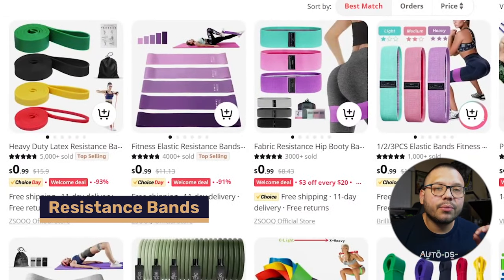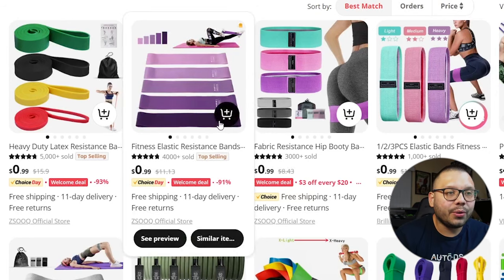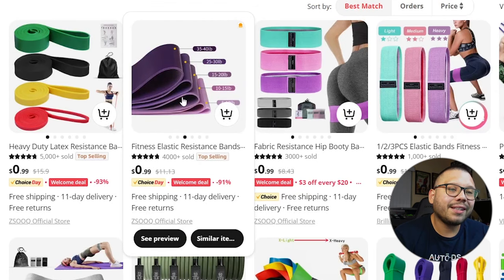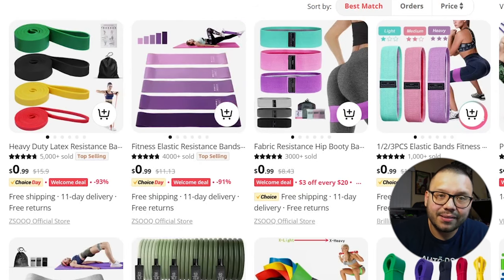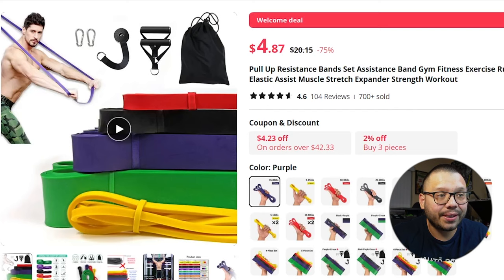Next up, we have workout equipment — in particular, resistance bands. There are a lot of different variations: smaller ones used more for legs and closer movements, and longer ones for more complex exercises. The longer ones often come with handles and extra hooks so you can strap them around a pole, a door hinge, or through a door. The smaller ones limit your range of motion to create resistance for specific movements for both legs and arms.